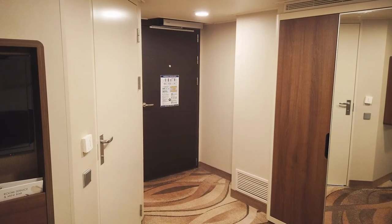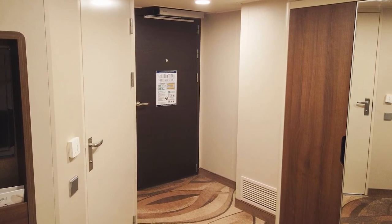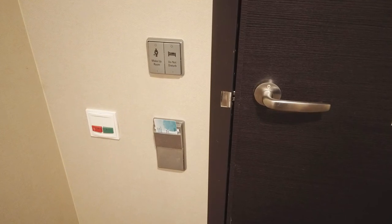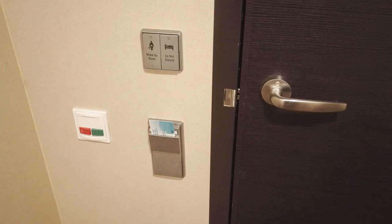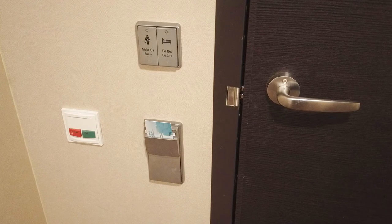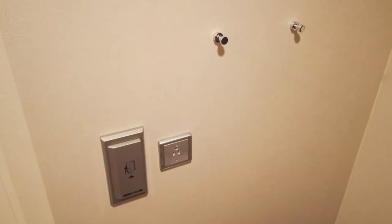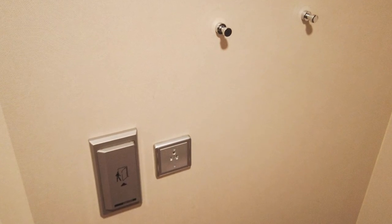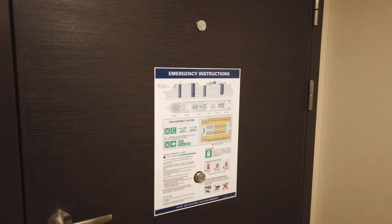Finally, the entrance area of our stateroom was also quite different from a standard room, with everything installed at a wheelchair accessible height, including the main light switch which requires you to insert your room key or a gift card to turn on the stateroom lights, the make-up room and do-not-disturb switches, an emergency assistance call button, an automatic door button, an additional Type B American outlet for charging power wheelchairs or other devices, a couple of coat hooks, and an additional peephole on the door.